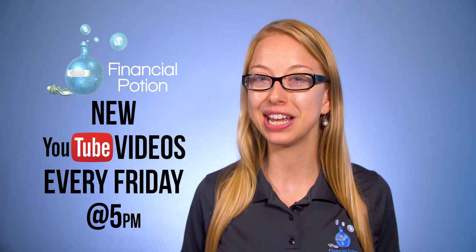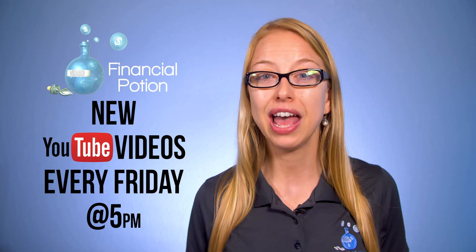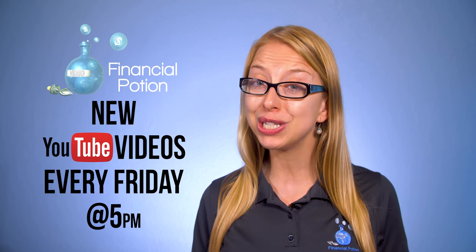Today we're going to discuss the TubeBuddy levels and if you really need them. But first, please subscribe to our channel and click on the bell to get notified when a new video is uploaded, so you never miss out. And always remember, for more one-to-one training, please visit our Patreon page.